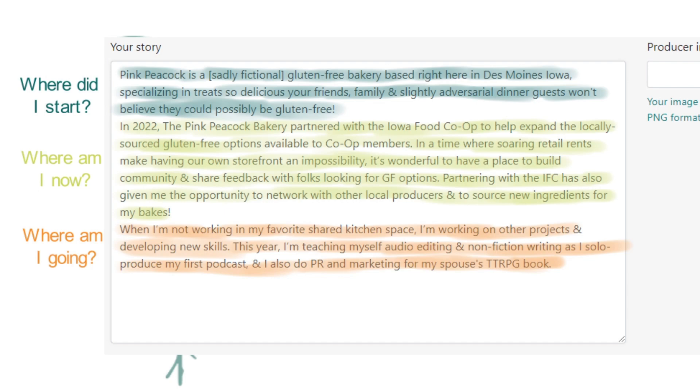For 'Where am I going': now we know your history, but how do you approach the future? What are you learning, planning, or building? Where are you headed next? In my sample bio for Pink Peacock, I close by talking about what I do outside of work, as well as something new I'm trying out and how I'm going to involve my products in the future.